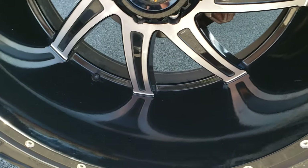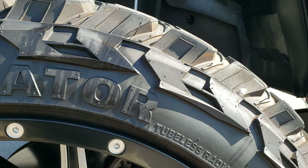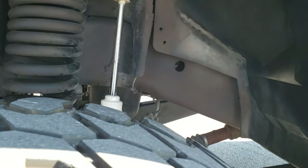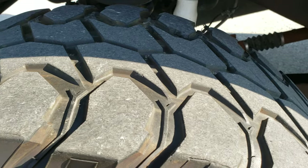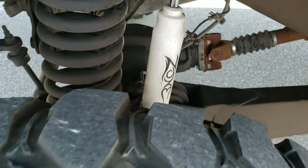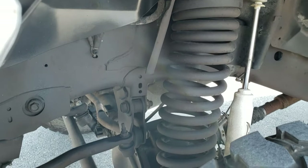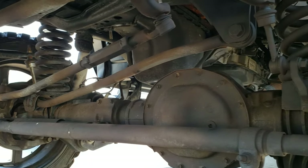It has American Trucks painted and polished aluminum rims — these are 24 inch rims — and it has Gladiator 37 by 13.5 R24 tires with right around half the tread left. It has a Zone suspension lift, looks like about an 8 inch lift on this truck, and it's been very well done.